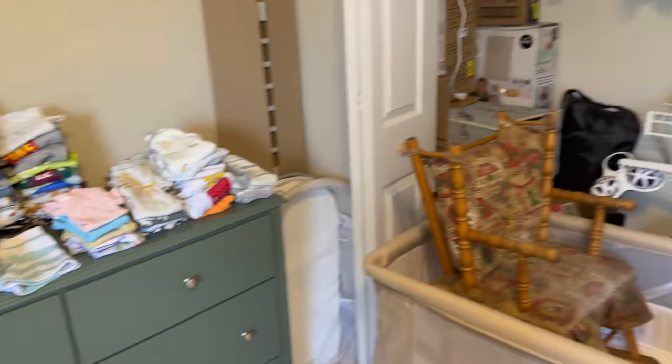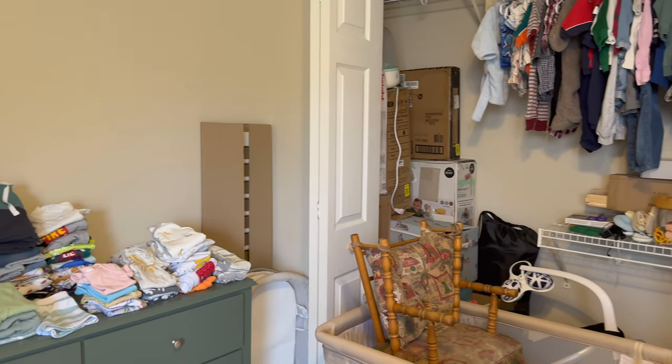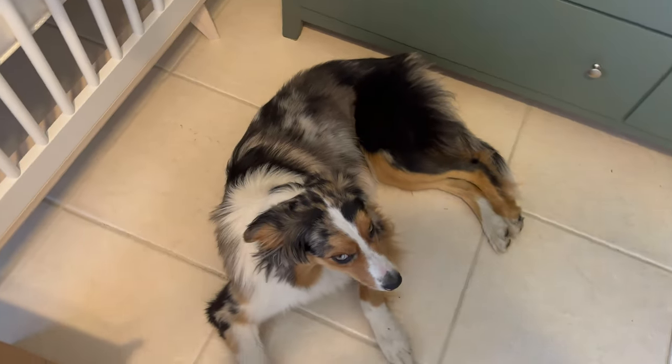Tomorrow I will be 27 weeks and yeah, we are getting a roll on and getting this nursery put together. Alright, we'll see you when something else comes.